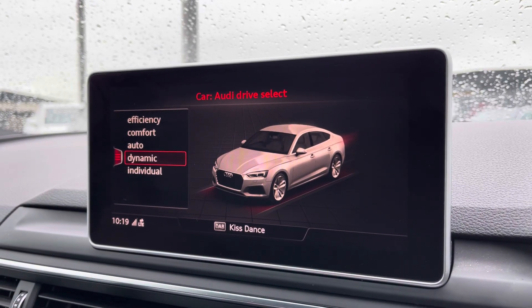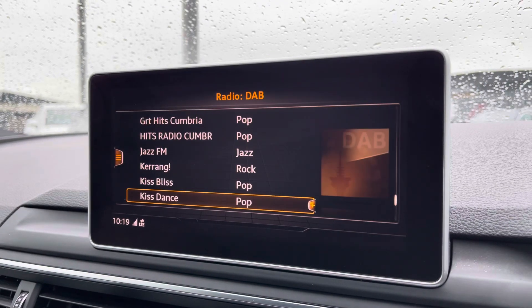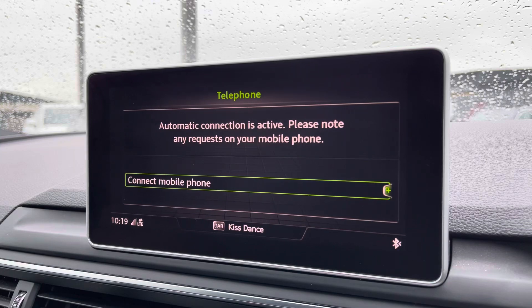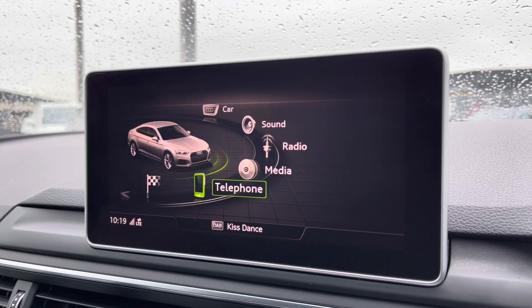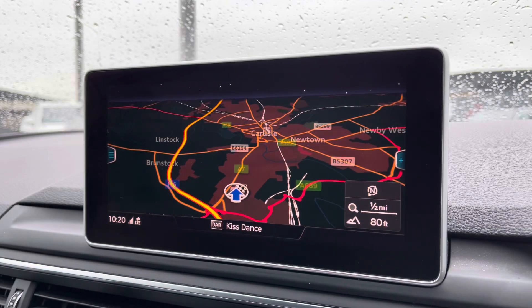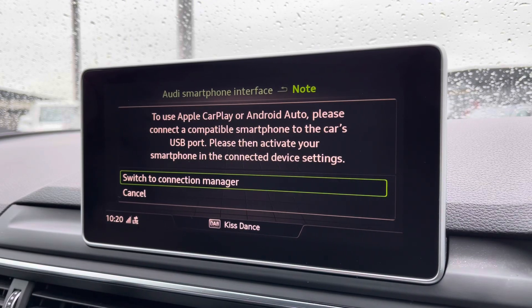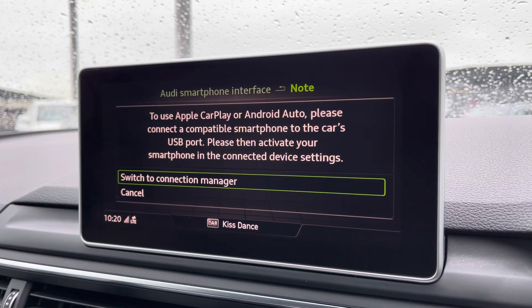Moving to the central display, you've got access to your Audi drive select, as well as your radio including DAB, AM and FM. Bluetooth connectivity can be set up in seconds, as well as having navigation on there which is perfect for venturing out and about — nice and easy to use. You've also got Apple CarPlay; I'll insert a link to a video I previously did on how to set this up. It's nice and easy to do.